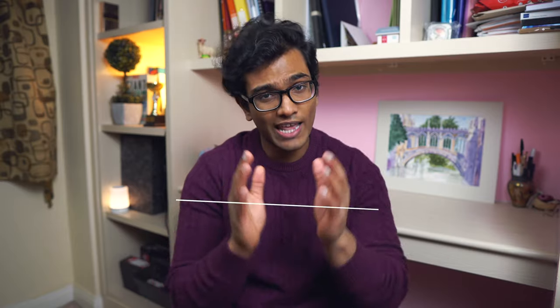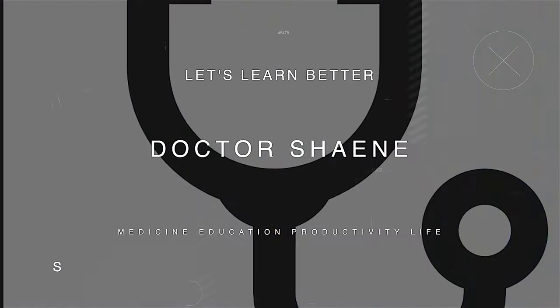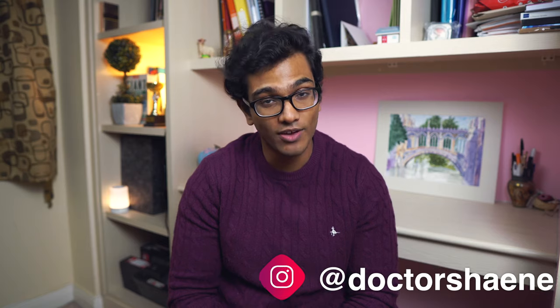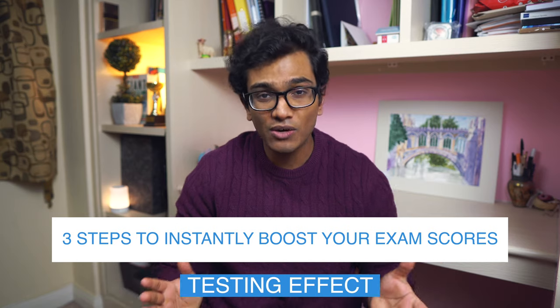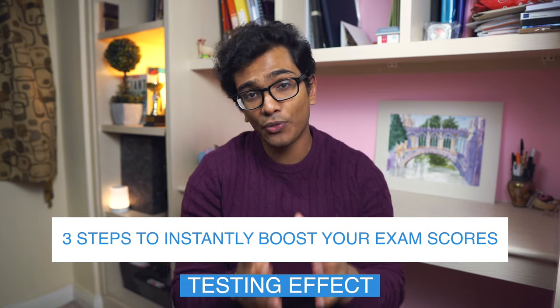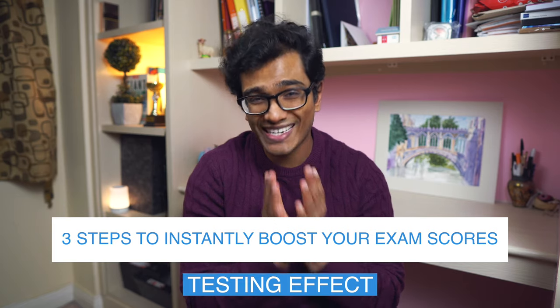So what is this strategy? Let's meet the testing effect. My name's Shane and I'm a recently qualified doctor and neuroscience supervisor at Cambridge University. Today we're going to be talking about evidence-based study tips, but instead of rehashing the same active recall and spaced repetition mantra, I thought I'd talk about the lesser-known testing effect.